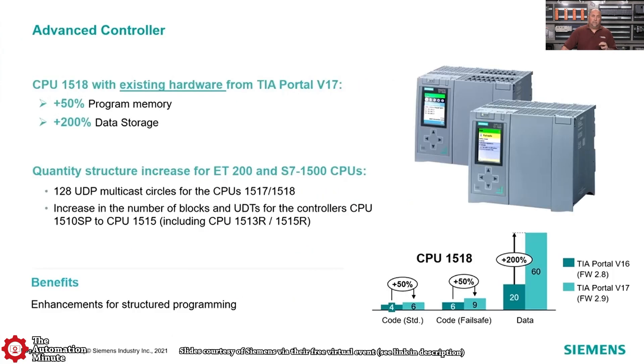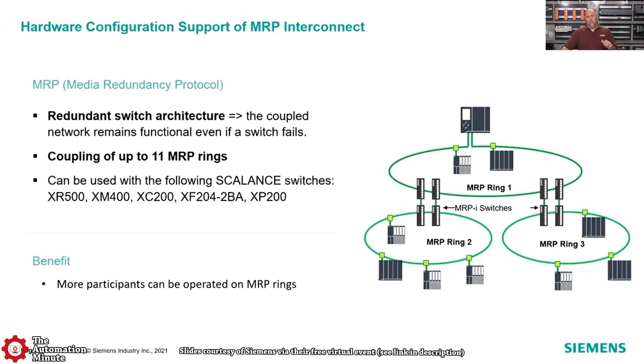One of the first things they talked about was how this new version of firmware freed up additional memory, both in the program and data storage, especially for the 1518. You can see it also affected some of the other controllers as well in that chart, which is important if you have one of those controllers.